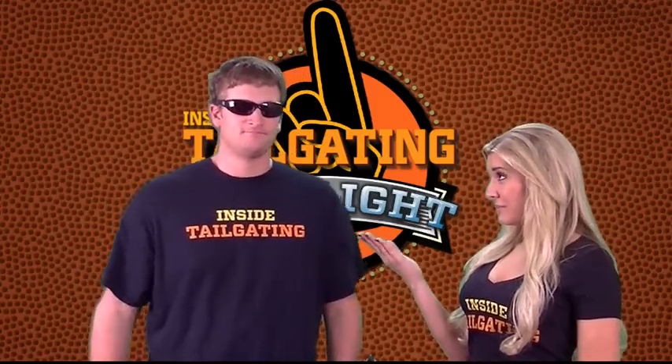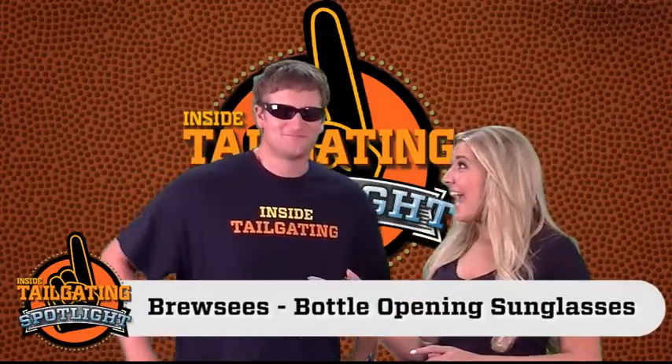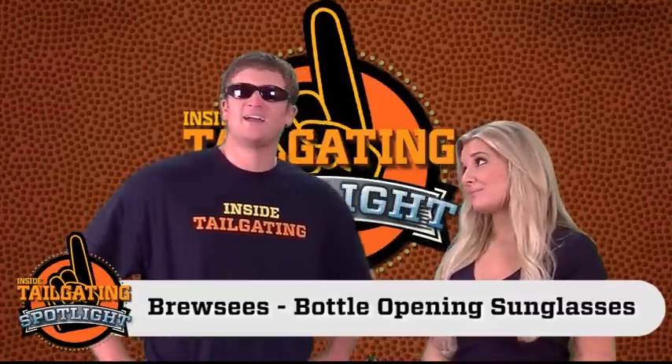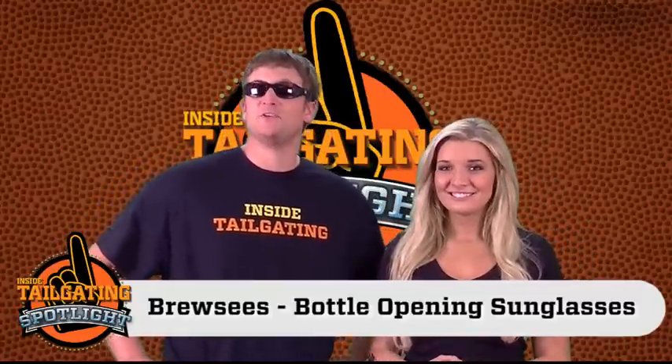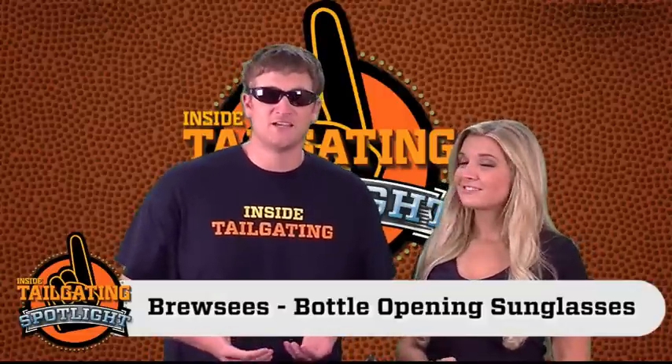And they definitely look great on you, Gameday. You know what I love? Whenever we were out tailgating the other day and you told people that you could open up their bottle with your sunglasses and they didn't believe you. Not only does Bruzy's give you awesome protection from the sun, but they're a great way to win some side bets out in the tailgate lot.